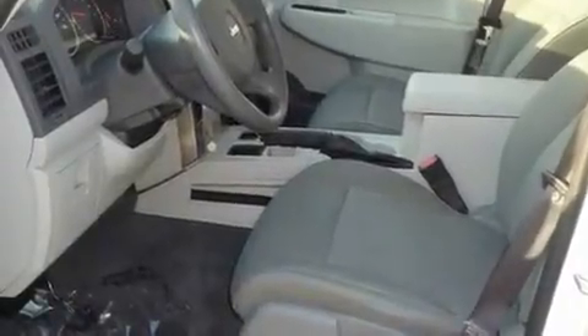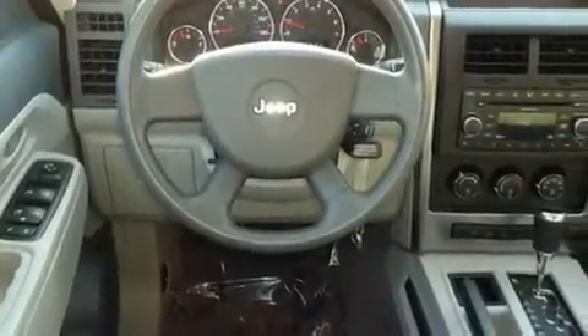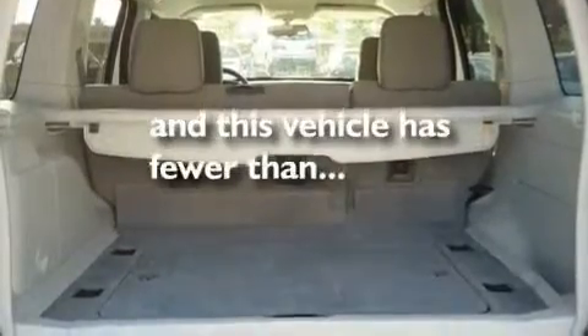Its top features include a split-folding rear seat, a full-length floor console, full-power accessories, a CD player, aluminum wheels, a security system, a passenger side vanity mirror, a low-tire pressure indicator, a rear window defroster, and this vehicle has fewer than 52,000 miles on the odometer.